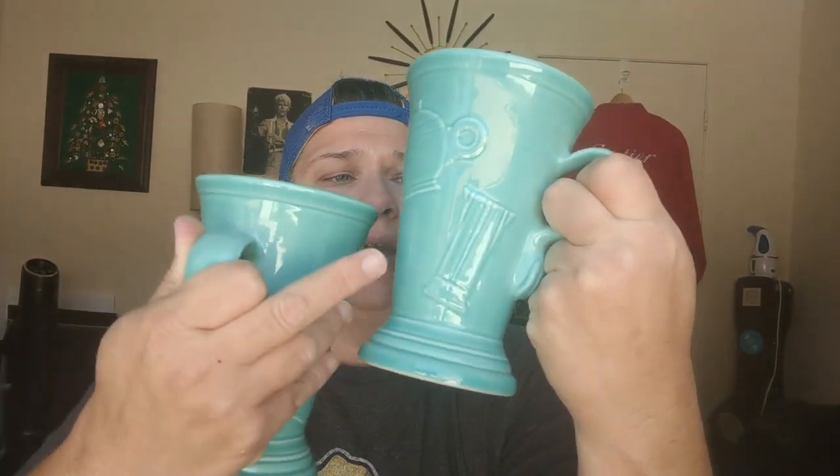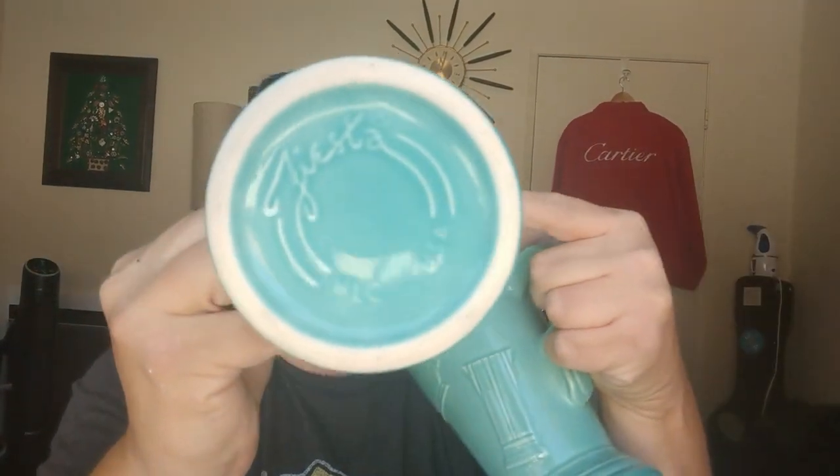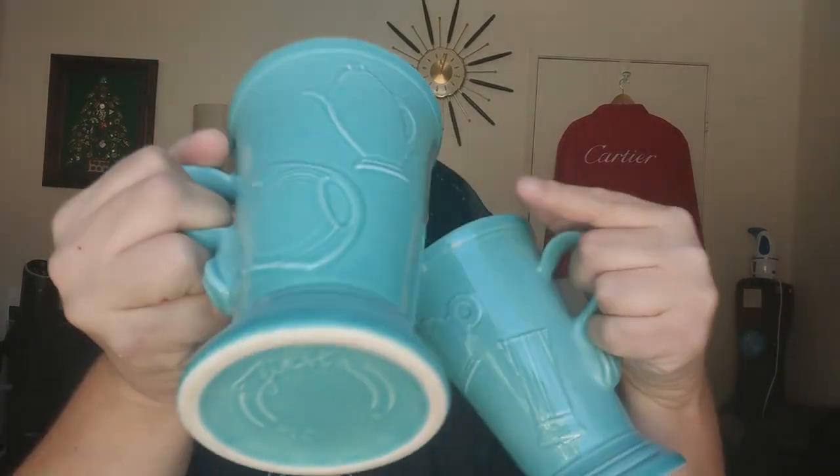First — and some of these I haven't looked up yet — I got these two Fiesta Ware tall mugs. They have the old Fiesta Ware pictures on them, a teapot, and I'm not sure what the other thing is, but they are labeled Fiesta on the bottom. Two of them, no chips, no cracks. They were a little dirty so I washed them. Minimum I would say $25. I have to do more research, but this is a cool find and the color is great.